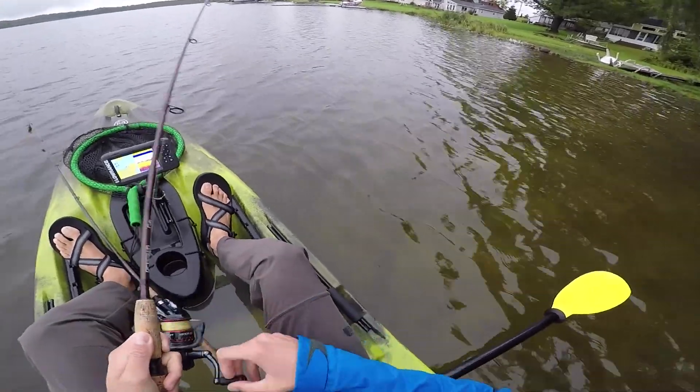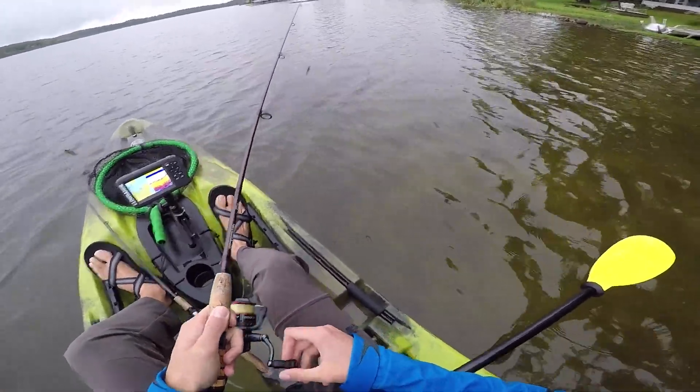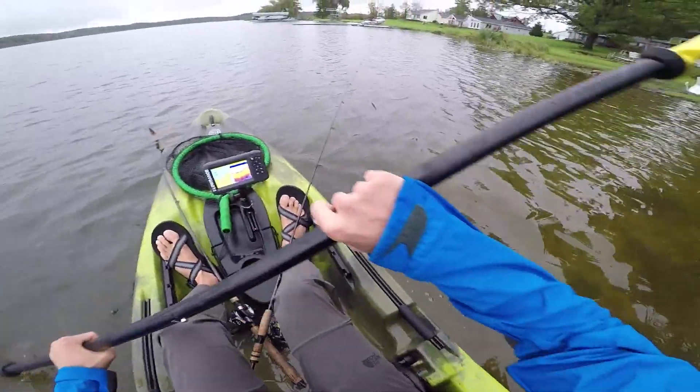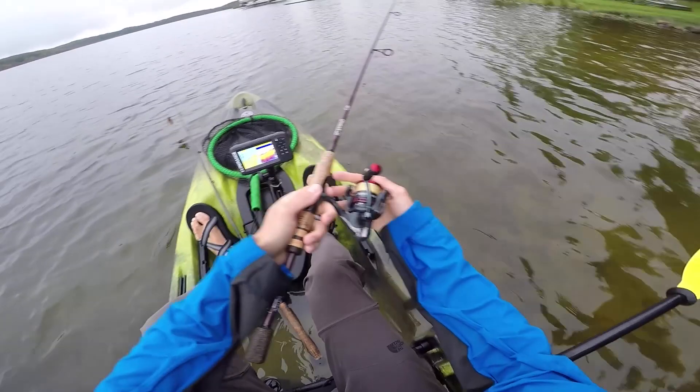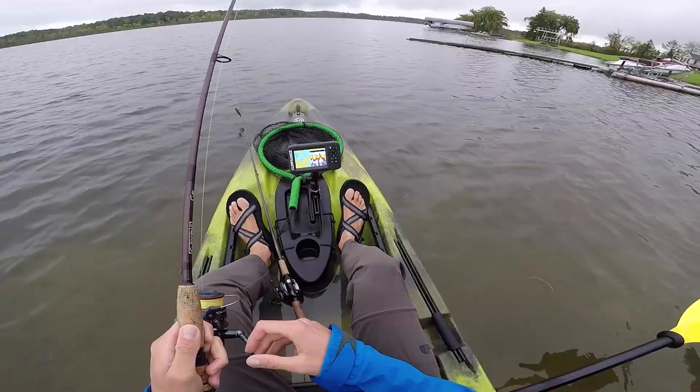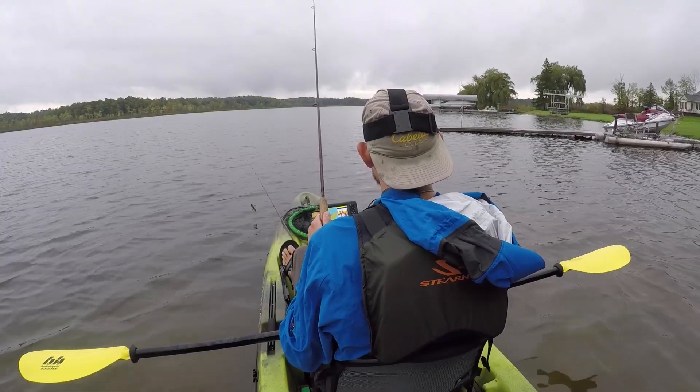The wind might be pushing some baitfish this way, and after that rain there could be some crustaceans and insects up in the water. I'd have to believe they'll be up shallow — I fished deep a lot this morning and didn't find anything. Definitely going shallower. Hopefully that's all we need.